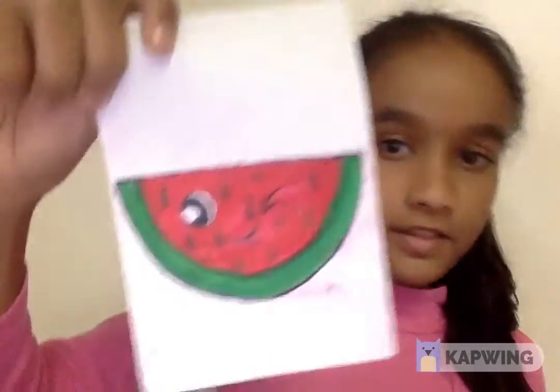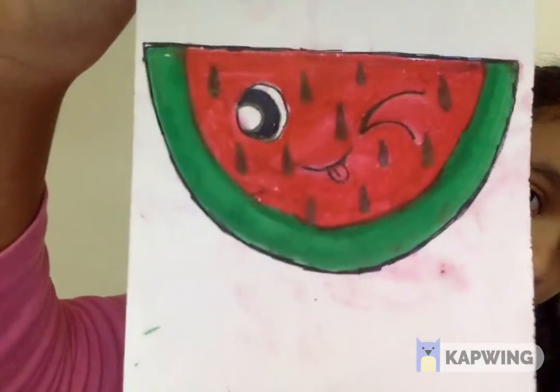And this is the watermelon. I drew it by myself with my own idea.